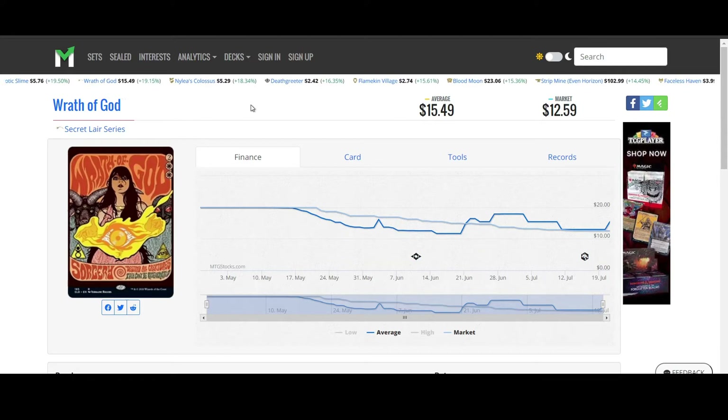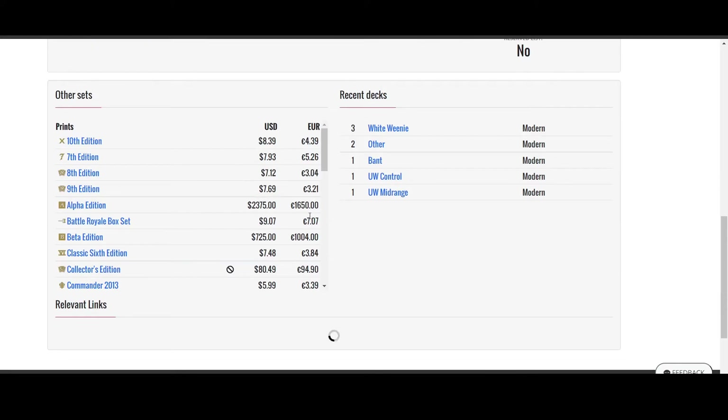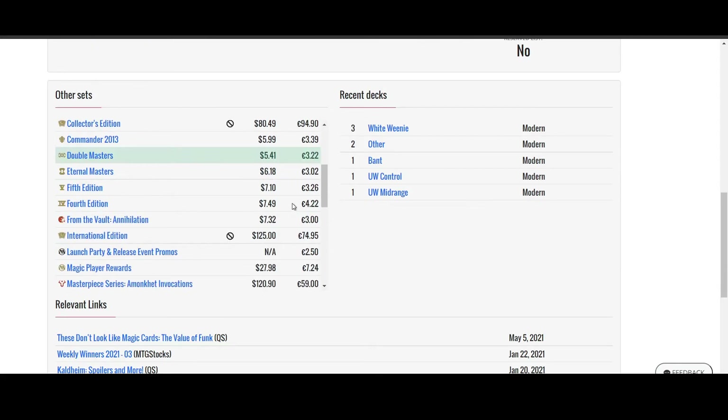Wrath of God from Secret Lairs — the really fancy art from the Secret Lairs series. It was on its way back down but now it looks like the premium versions of it are still sitting above $12. There are way cheaper versions; the cheapest one I can see is Double Masters at $5.41 by the looks of it.